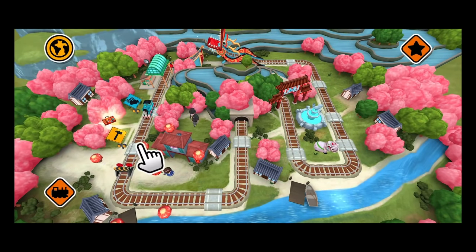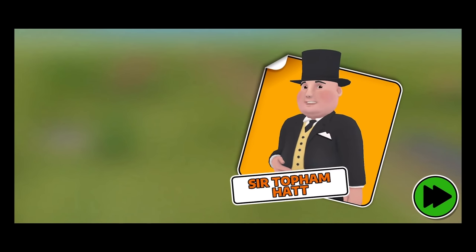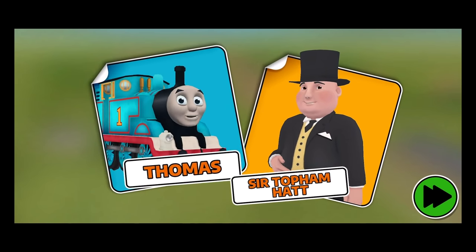Let's discover this new place together! Thomas was in China with his friend Yong Bao, enjoying the wonders of the Spring Festival. All the while, I had been looking for him. There were lanterns everywhere for the New Year celebrations. It was sooo beautiful! It was also quite noisy.